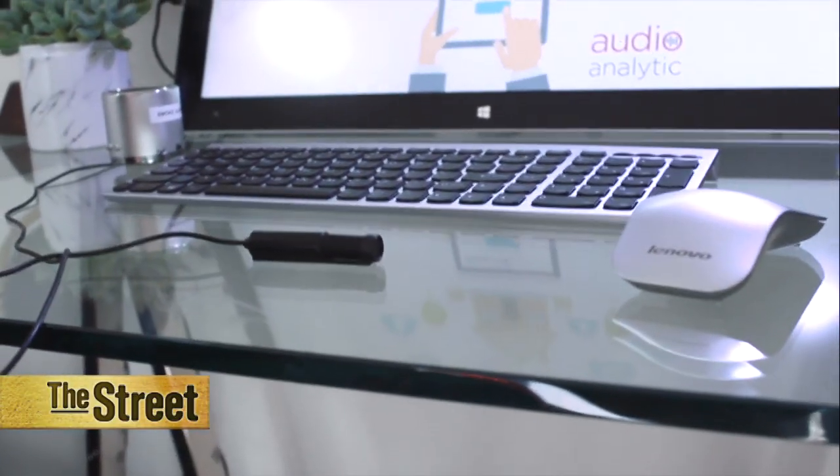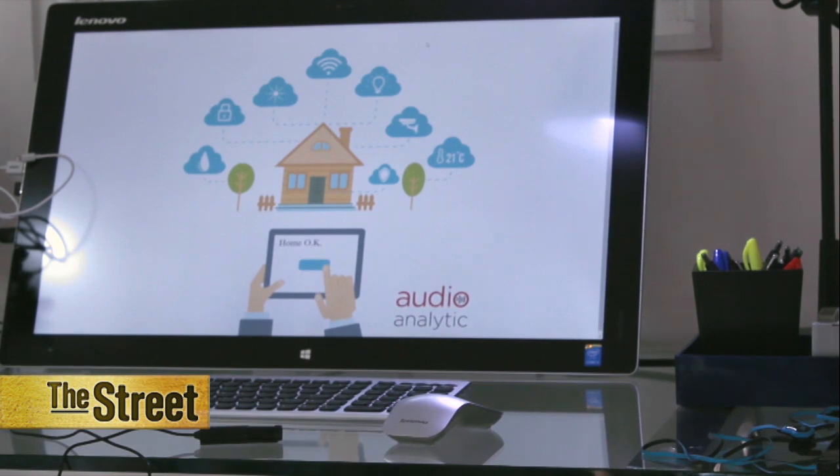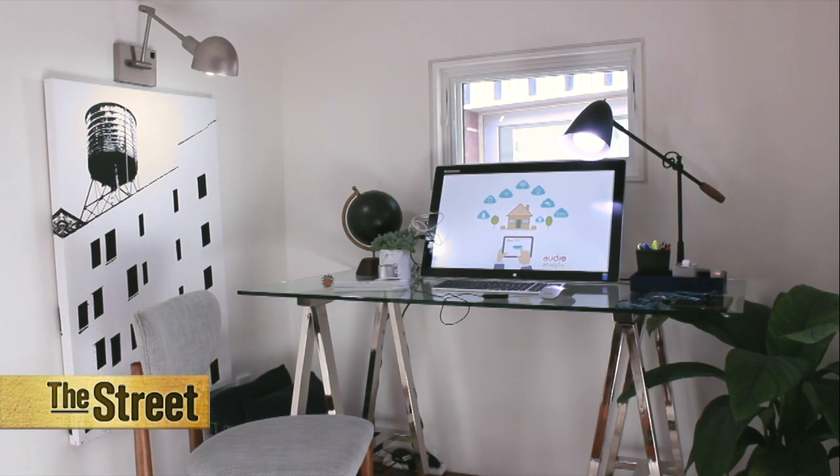Getting all these technologies to communicate with one another through the cloud is still a challenge. And then there's the problem of hacking into this interconnected environment. Because there's inevitably going to be some type of attack or exposure, and the bottom line is how quickly can you respond. That's why this home is an example of technologies that are still in development for the not-too-distant future.